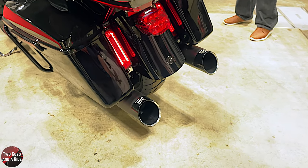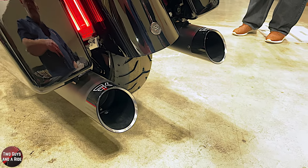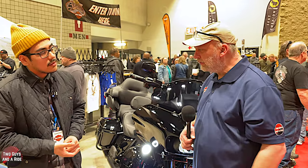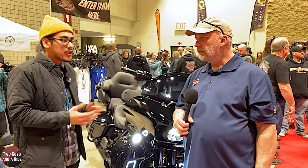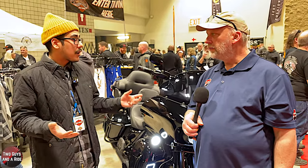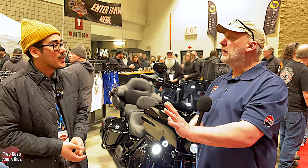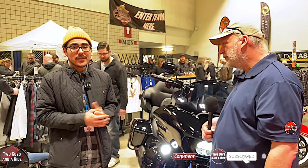The exhaust are aftermarket slip-ons — Chromeworks slash cuts, one of many options offered at the shop. These give a lower tone out of the Milwaukee-Eight. As for availability, they mostly have stock ready to go. If a specific color or trim package isn't in store they can special order — expect an eight to ten week turnaround for a brand new bike, which is way less than a car. Lorenzo thanks for walking us through this beautiful Harley!